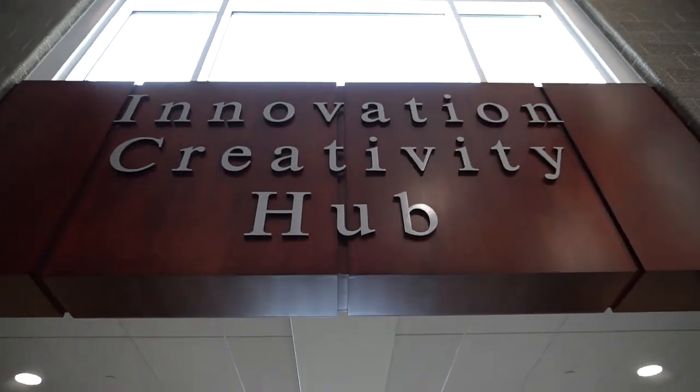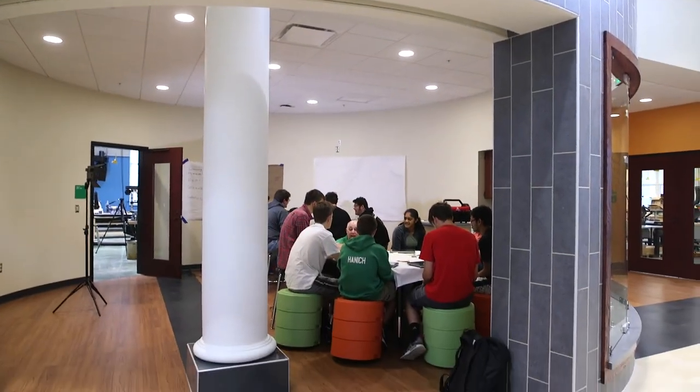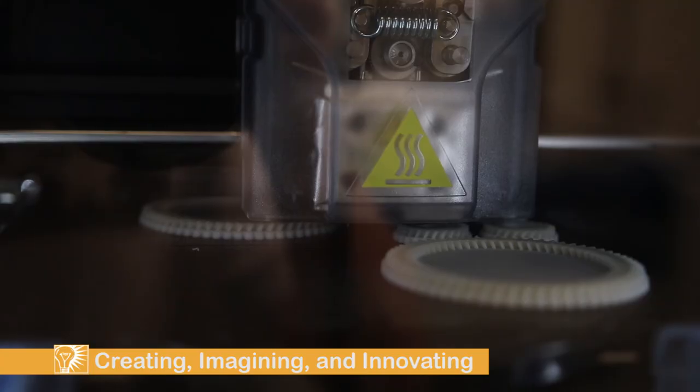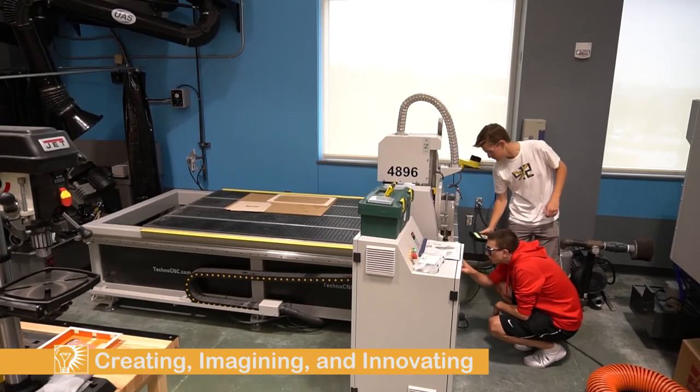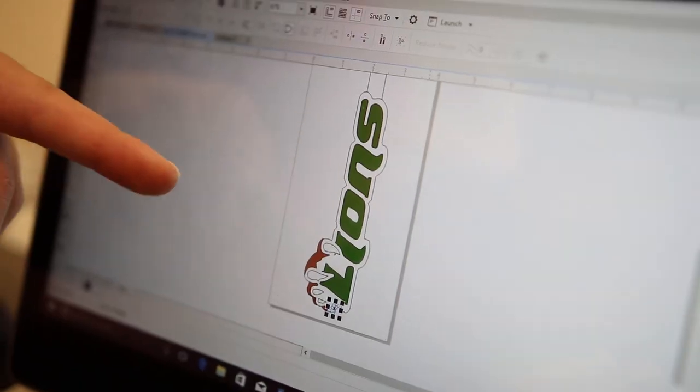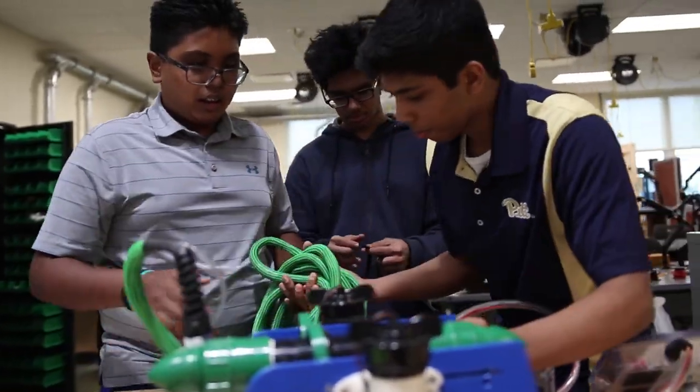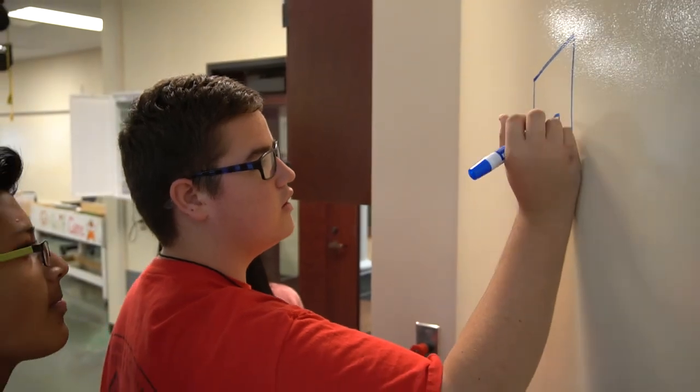Here in the Fab Lab, we employ all the Habits of Mind, but what you really get is the ability to innovate, imagine, and create. Students can take anything they can imagine to solve a real-world problem — they imagine it, design a solution, and come here to the Fab Lab to create it. They can go from whatever they've got in their head to a finished product.